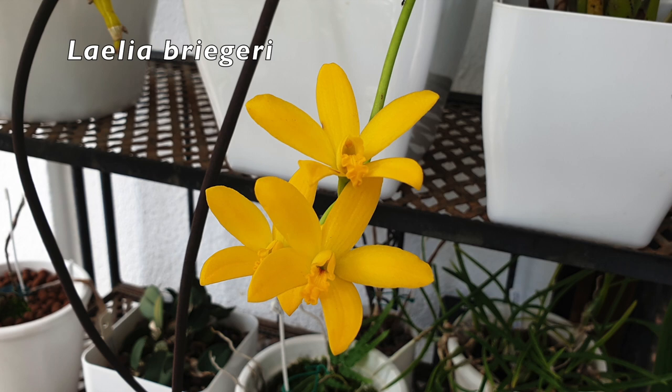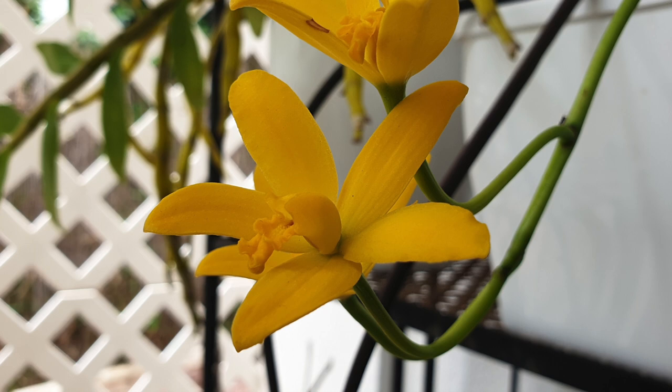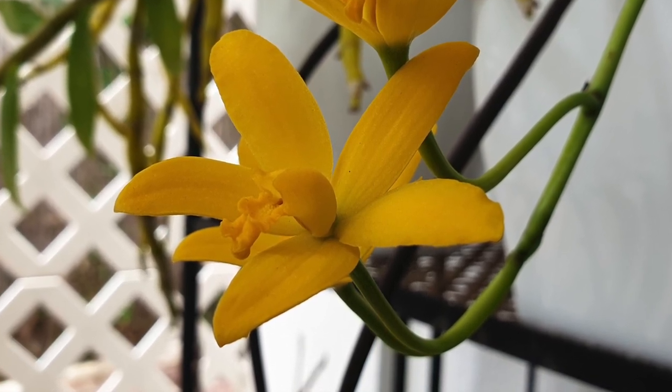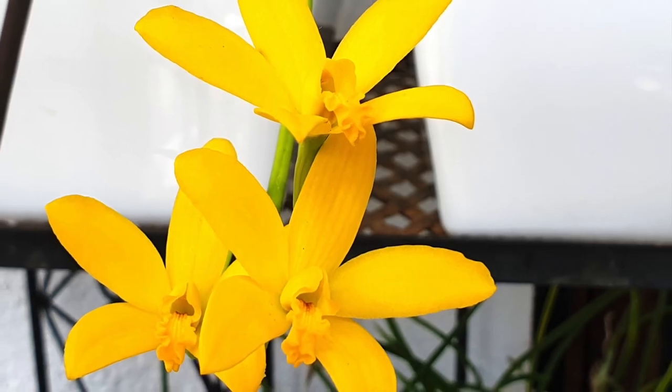I have a Repiculus Lelia in bloom as well — that is Repiculus Lelia Briagheri. Big long spike going towards the light with three beautiful blooms. They've been open now approximately 10 days. I'm seeing the first one getting a little bit tired, but it is wonderful to see that this one actually bloomed again. Super duper happy with it.